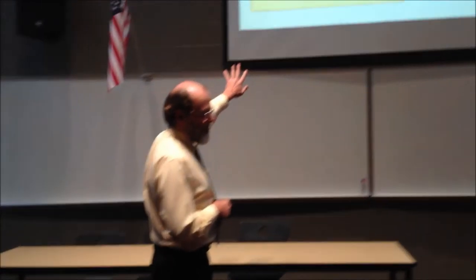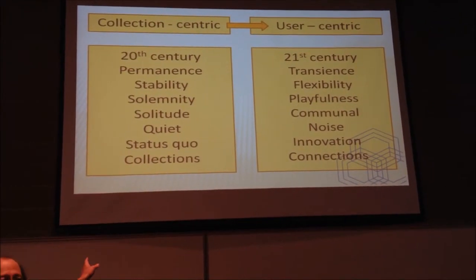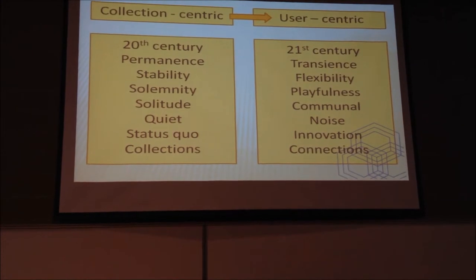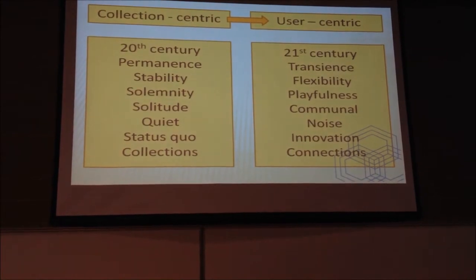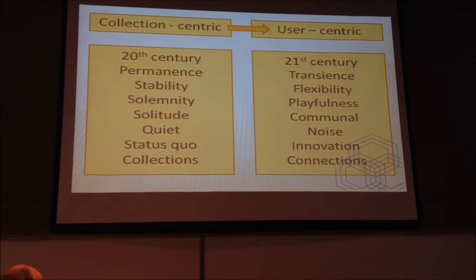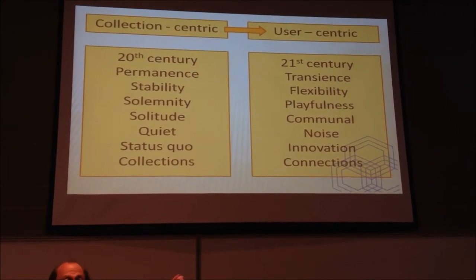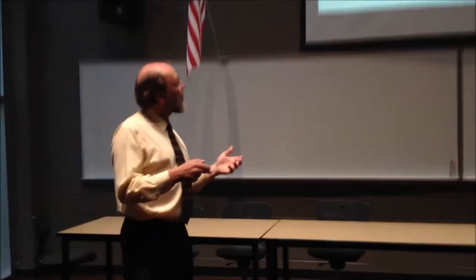Those of us who were active in IFLA and interested in library buildings wanted to probe what some of the distinctions are. This slide is kind of my summary of some of the key distinctions that are starting to emerge in library service and library facilities as we move out of the 20th century into the 21st century. We're coming from a tradition I would label as collection-centric, moving toward a philosophy that is user-centric.